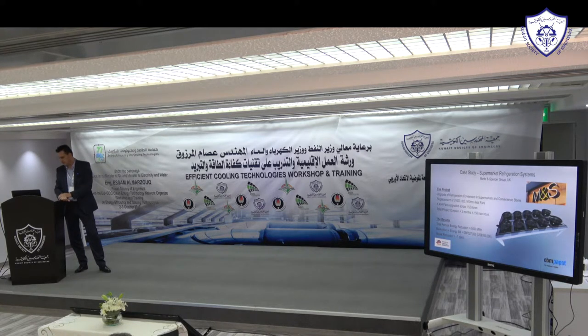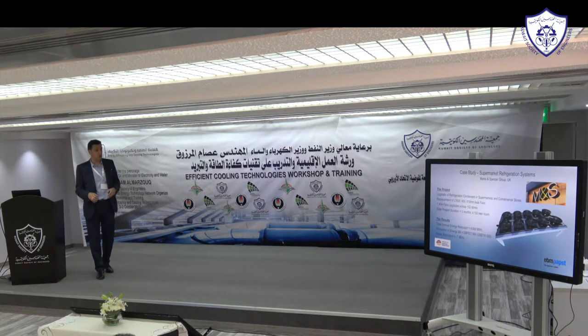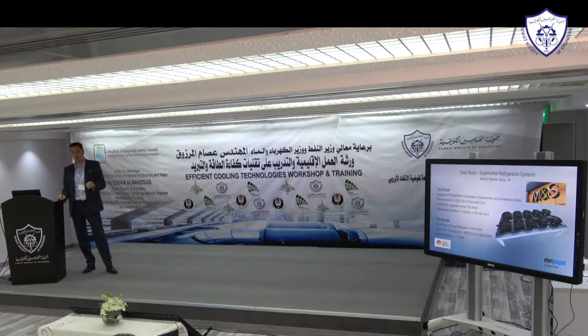The results — I had to double-check the figures myself. The total annual energy reduction from just replacing the fans was 4,600 megawatt hours, and the reduction in their annual energy bill was of the order of $700,000 US dollars at today's rates — based on British electricity prices, but still real energy figures and real bill savings.